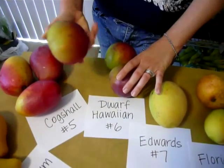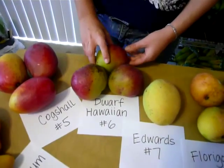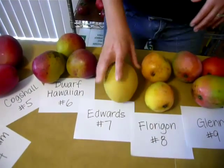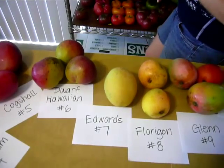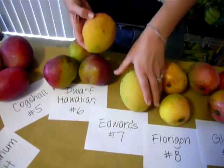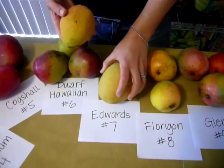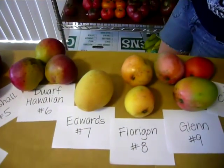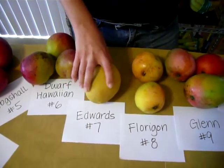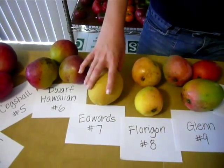Dwarf Hawaiian is interesting just for how round it is — and it looks kind of Christmas-y, red and green. And then Edwards — this is interesting, because this Edwards looks a little different than the Edwards we've been getting from a different mango farm. This one just seems like a pale yellow compared to it. I don't know if it's just because it's early and hasn't ripened yet. But that's a rich mango and it's an old one — it's been around a long time. That was at Sturrock Groves, and they have a lot of old mango trees.